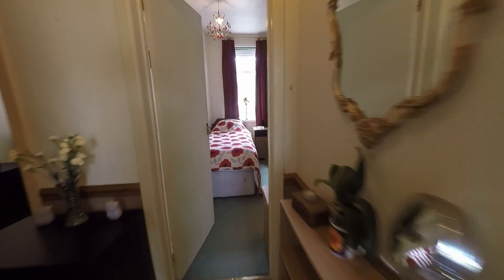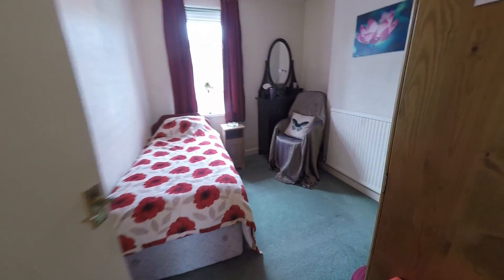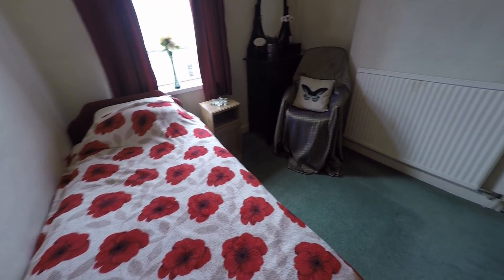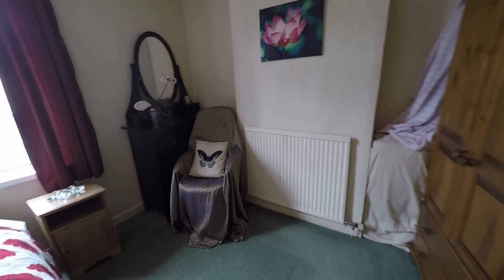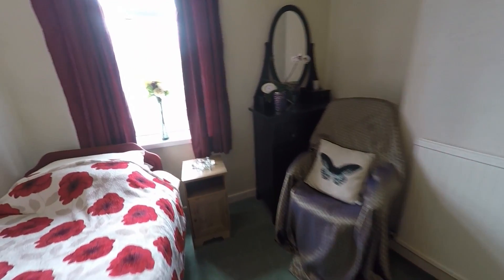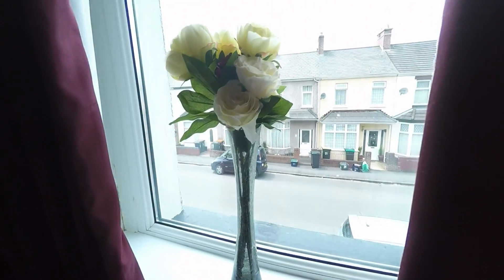Across the landing we enter bedroom two — another lovely size double room, currently being used as a single bedroom, but as you can see there is plenty of floor space for a double bed. You have a large window with views to the front of the property.